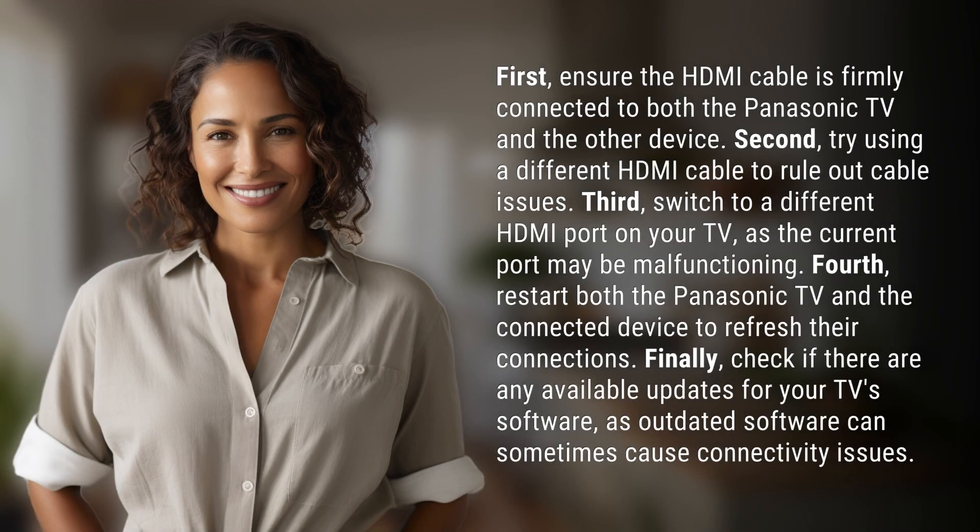First, ensure the HDMI cable is firmly connected to both the Panasonic TV and the other device. Second, try using a different HDMI cable to rule out cable issues. Third, switch to a different HDMI port on your TV, as the current port may be malfunctioning.